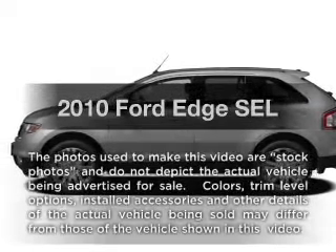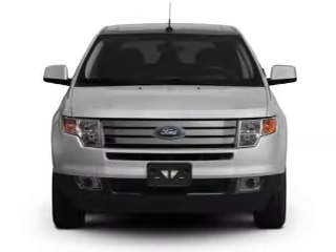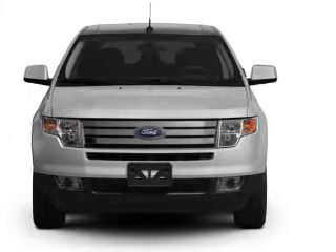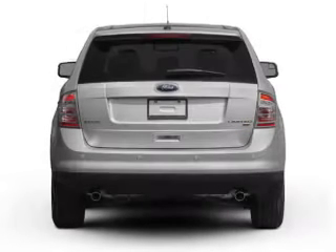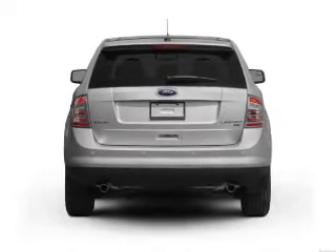Get noticed in this 2010 Ford Edge. This is the set of wheels you've been looking for, with a reliable 6-cylinder engine connected to a smooth shifting 6-speed automatic transmission. The anti-lock braking system will keep you safe on the road.